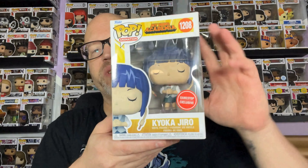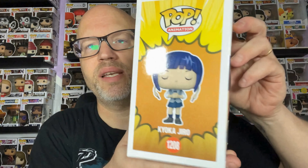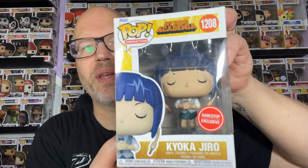I got this one as a PopInABox tee too, but I wasn't smart enough to look at the size — it was a small. I am not a small, so I gave it to Miss Sassy and she wears it. This is Kyoka Jiro — it's a GameStop exclusive. I like these anime pops but it's too hard to collect because there's so many of them and I don't even watch the shows.